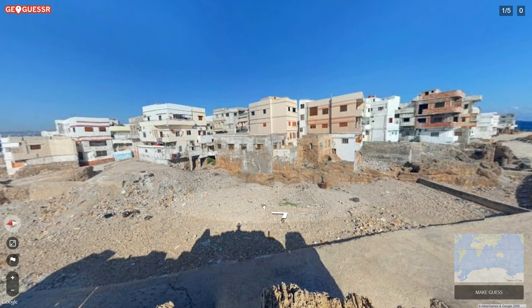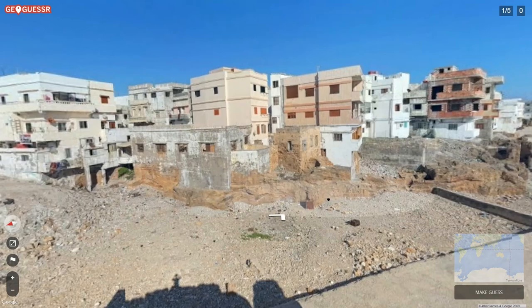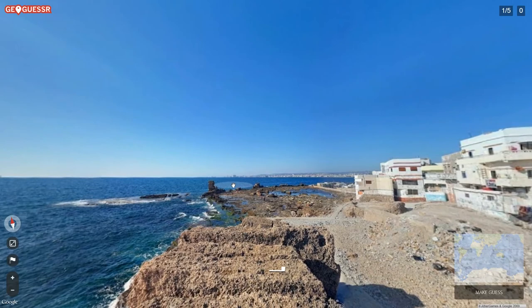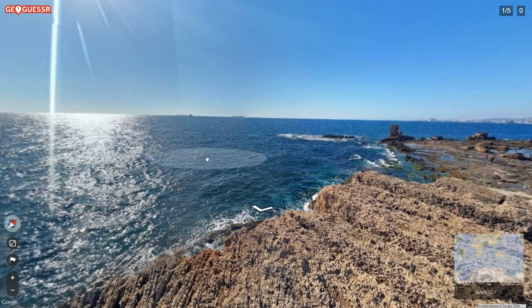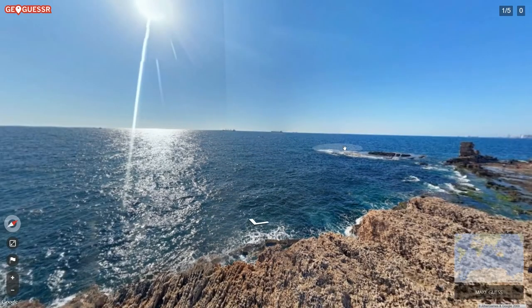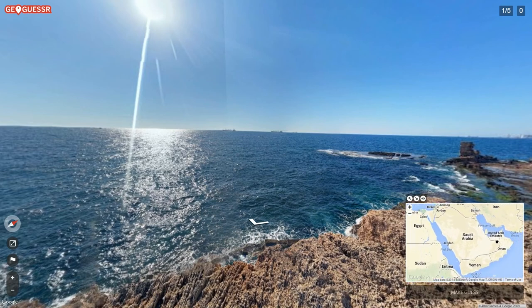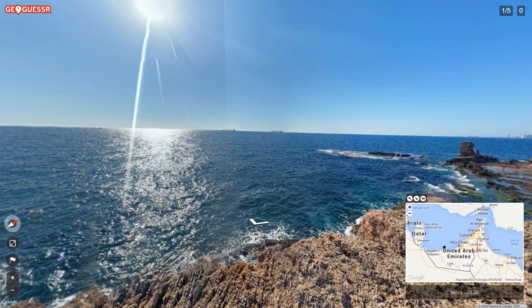We've got these buildings over here — they're like dug into the rock, or not really dug in, but look at this big exposed rock. It looks like there was some sort of excavation around here. There's a big city over there. I'm going to say this is the open ocean — I don't think this is the Mediterranean. This could be like the Middle East.